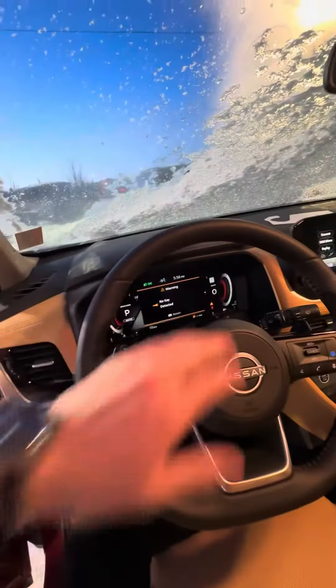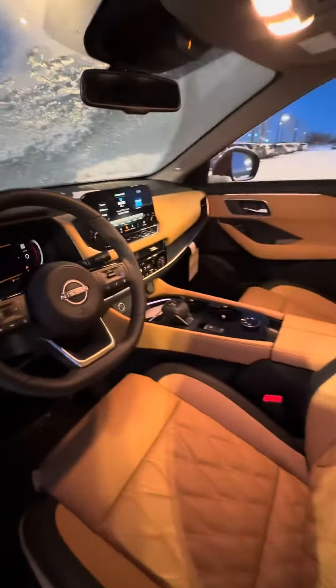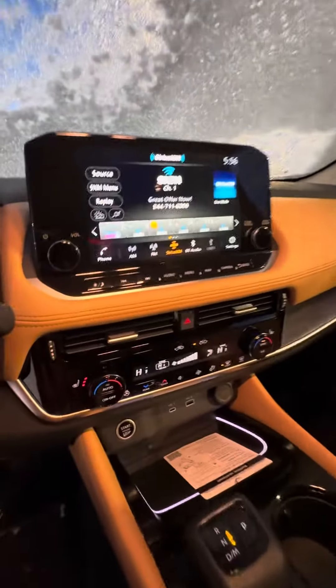Power windows and power mirrors are standard. You also get memory seating and power seats. There's a nice digital display with a heads-up display, a nice screen in the middle, heated seats and heated steering wheel, nice ambient lighting, and wireless charging.